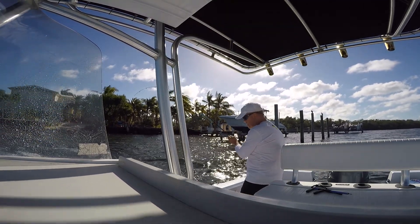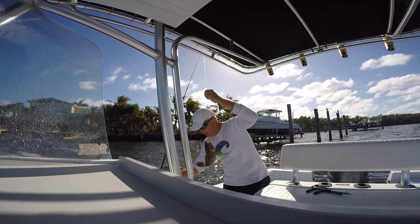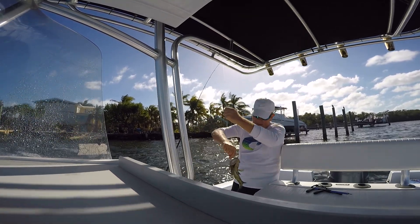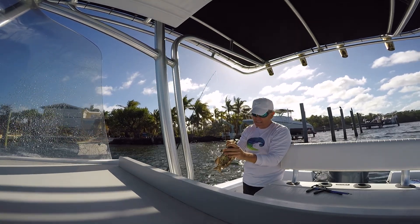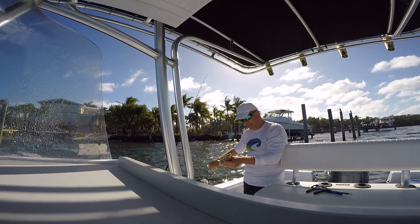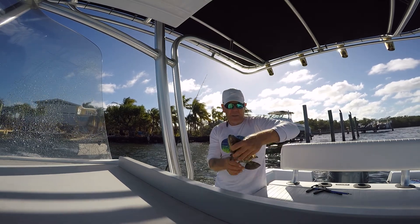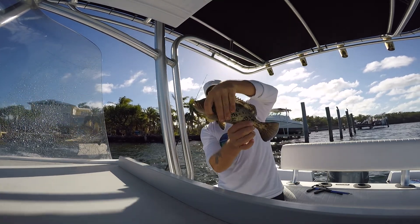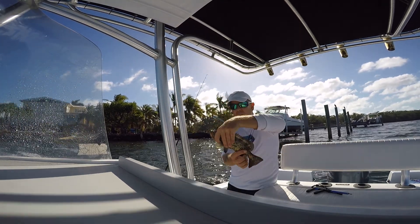Look at this — an undersized grouper. Look at my bait in his mouth. Beautiful, awesome. Look how pretty they are — beautiful colors. I don't want to flip them around, so I'll show them to you upside down or sideways. Pretty fish. Got a long way to go before he's legal, bro. Back in the water he goes.